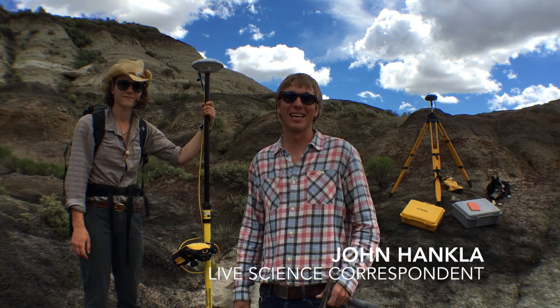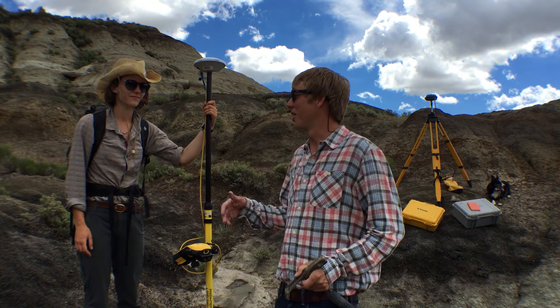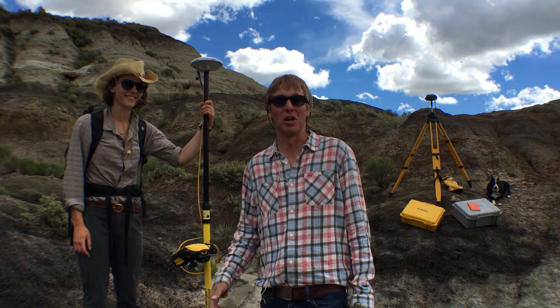Hey everybody, welcome back to the Valley of the Last Dinosaurs. Today I'm excited to be coming to you from the field with Erica Evans, and she's kind of the brains behind this big mapping project we've been trying to pull off all summer long.